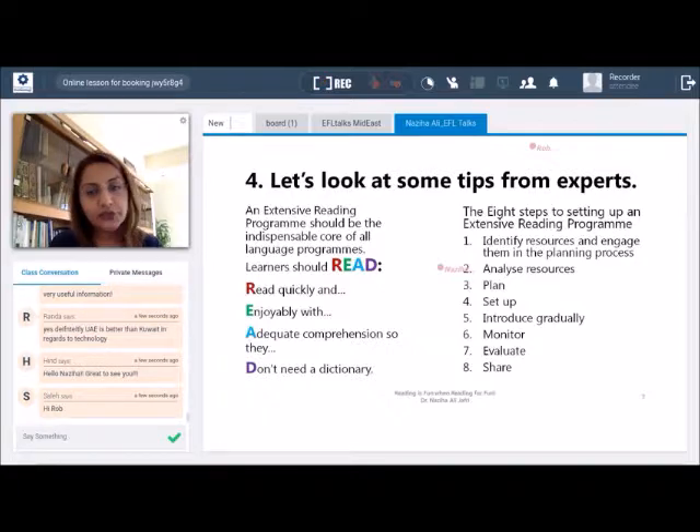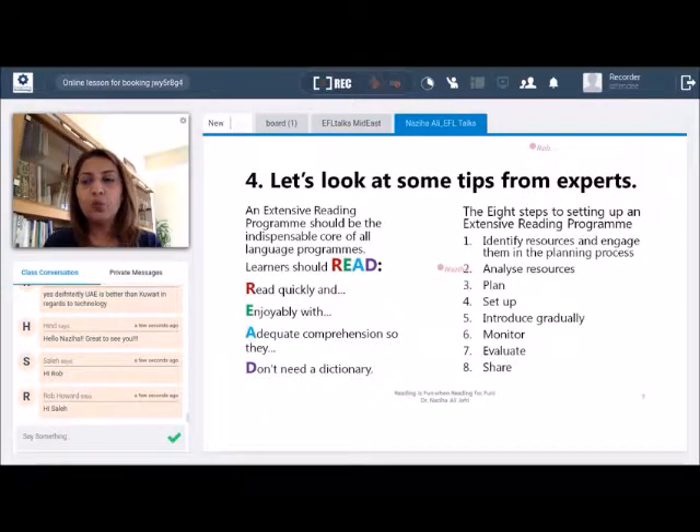What kind of support will the institution provide? The third step is planning — think big but start small. Consider what the program will look like in five years: should students read once a week throughout the semester, read in class or at home, or both? Put this into your planning process. Think about the minimal institutional investment and how you will assess progress, keeping in mind that classroom time will be used. The fourth step is about setting up — be very practical and involve students in the process, letting them take charge.